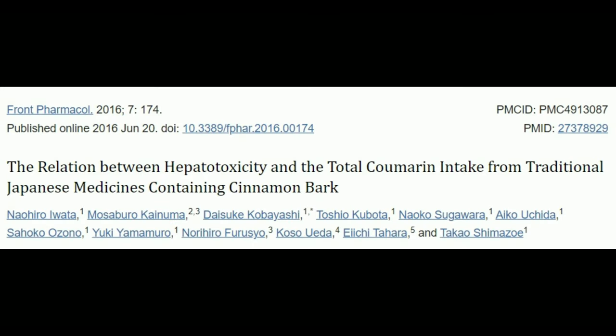However, you have to be careful about consuming the right type of cinnamon. Cassia cinnamon contains a lot of coumarin, which is associated with liver toxicity. The healthiest cinnamon is Ceylon cinnamon, and if the package doesn't specifically say Ceylon cinnamon, then chances are it's cassia cinnamon with a high amount of coumarin that is bad for the liver.